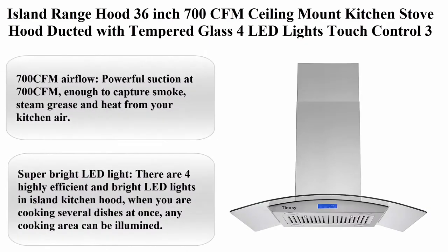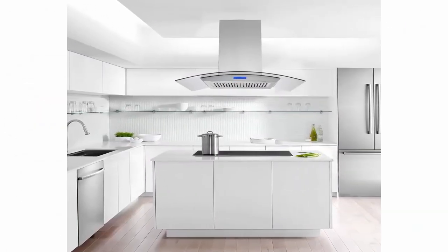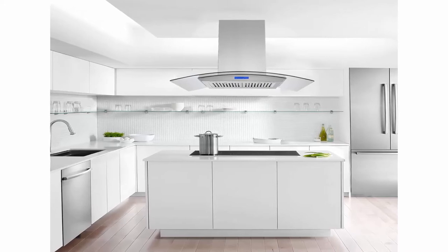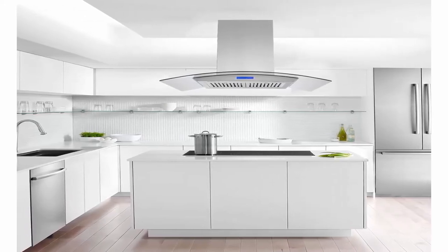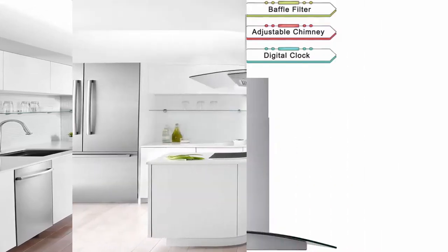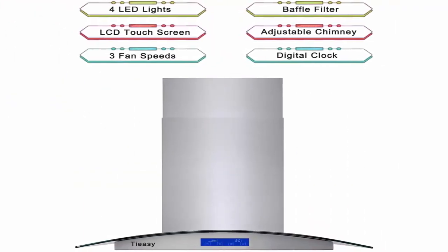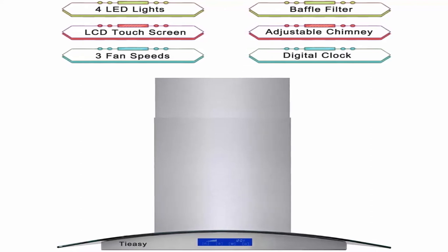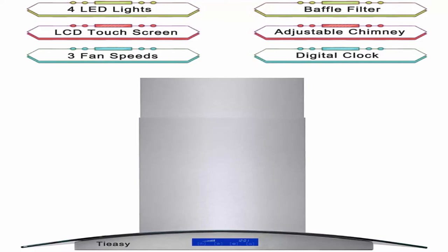Top 6: Island Range Hood 36-inch, 700 CFM ceiling mount kitchen stove hood, ducted, with tempered glass, 4 LED lights, touch control, 3 speed fan, permanent filters. Powerful suction at 700 CFM is enough to capture smoke, steam, grease, and heat from your kitchen air. The vent hood is designed for different kitchen decoration styles featuring high suction and high-end 3-speed fans.